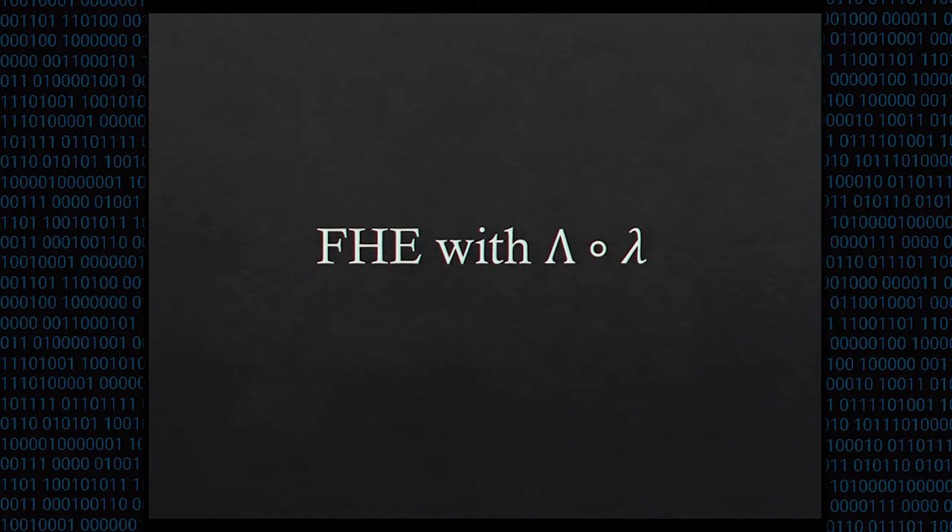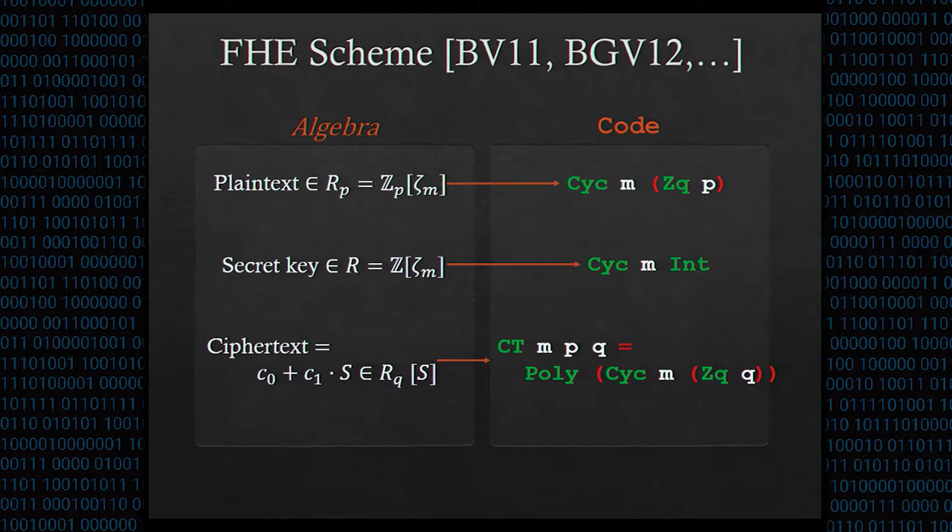Next I'll talk about how we can implement fully homomorphic encryption with LOL, using an example of a simple version of the cryptosystem introduced by Brakerski and Vaikuntanathan in Crypto 2011. In that scheme, plaintext is an element of the Mth cyclotomic ring mod p, represented by the type Cyc M ZqP. A secret key is in the Mth cyclotomic ring over the integers, and a ciphertext is a polynomial where each coefficient is in the Mth cyclotomic ring mod q, represented by the type CT M P Q. The p doesn't affect the representation but enforces type safety to remind us that the plaintext value is mod p.